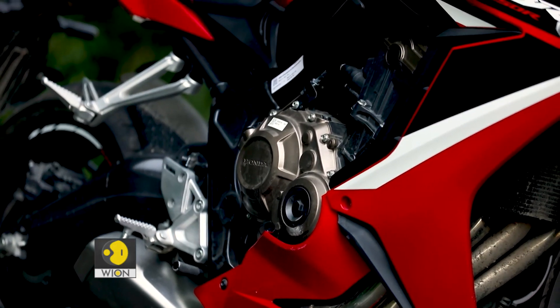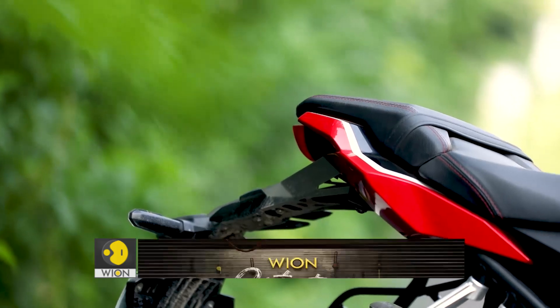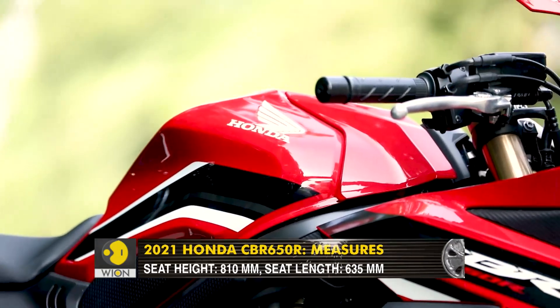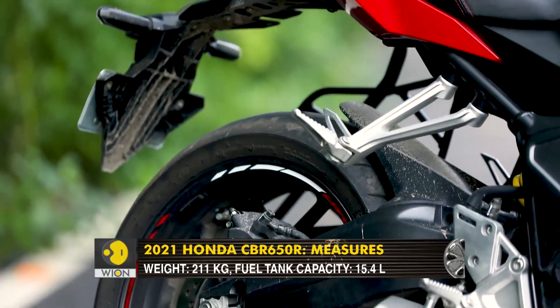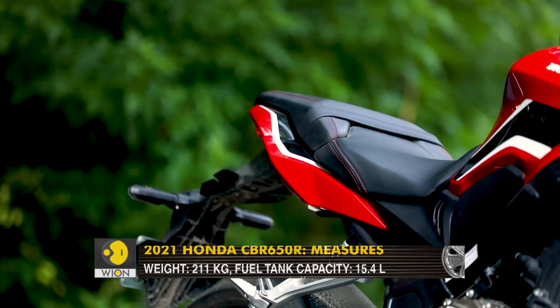Moving to the ergonomics — like the CBR 650F, the 650R is positioned in the sports tourer category, which means it should have a relaxed seating position with some sporty intentions. The 650F had a very relaxed seating, almost upright with about 20 degrees of forward leaning, but the 650R is a bit different.